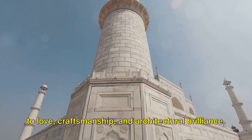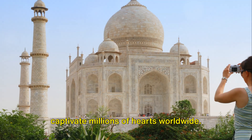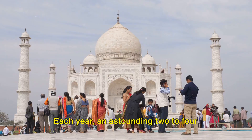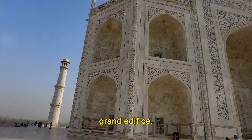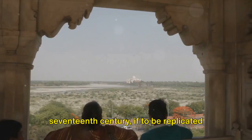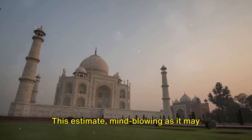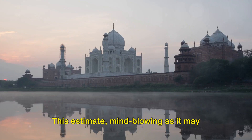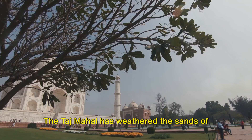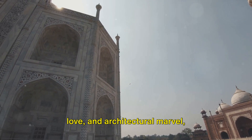The Taj Mahal stands today as a testament to love, craftsmanship, and architectural brilliance. This timeless icon of India continues to captivate millions of hearts worldwide. Each year, an astounding 2 to 4 million people — equivalent to the population of a small city — visit this grand edifice. Visitors from across the globe are drawn to its ethereal beauty. The construction marvel of the 17th century, if replicated today, would cost a staggering sum of over a billion US dollars — speaking volumes about the immense resources, labor, and craftsmanship that went into its creation. The Taj Mahal continues to stand tall and majestic, a beacon of India's rich history, cultural heritage, and the enduring power of love.